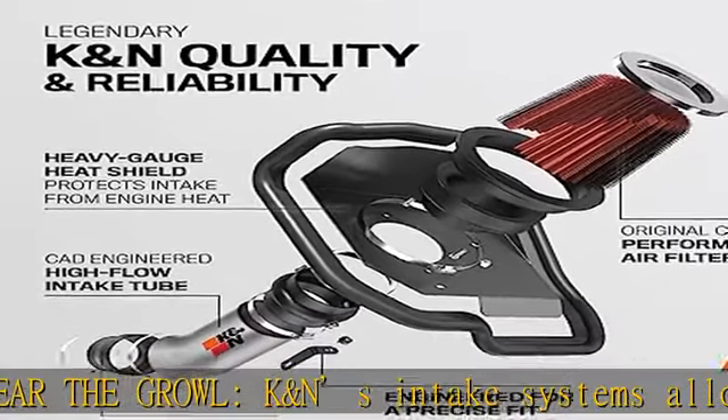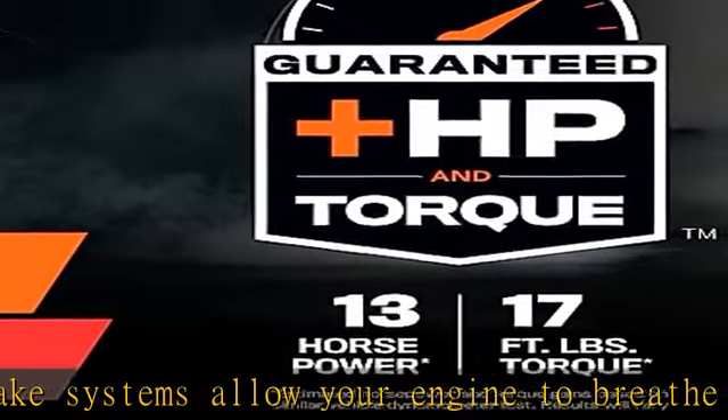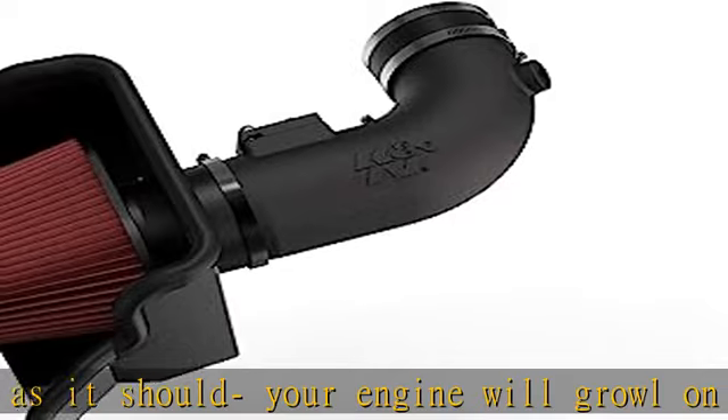Featuring K&N's signature reusable air filter, which combines four layers of pleated breathable cotton with K&N's red filter oil to absorb dirt and dust particles, allowing clean air to continue flowing into your engine. Only needs cleaning every 100,000 miles under normal highway driving conditions.